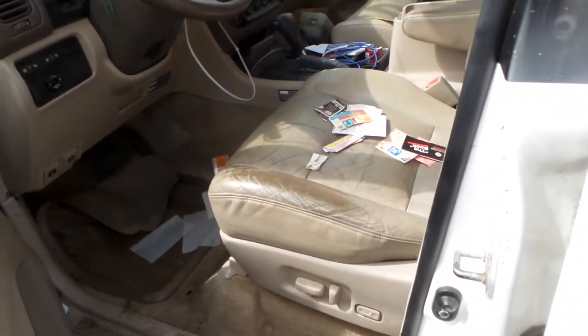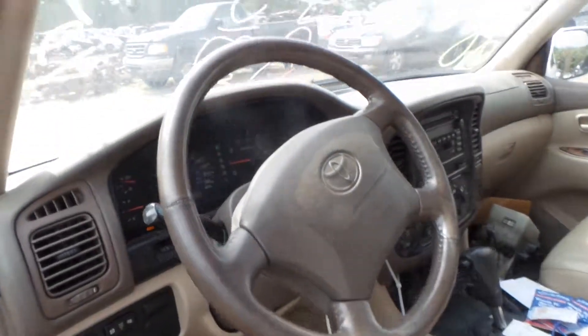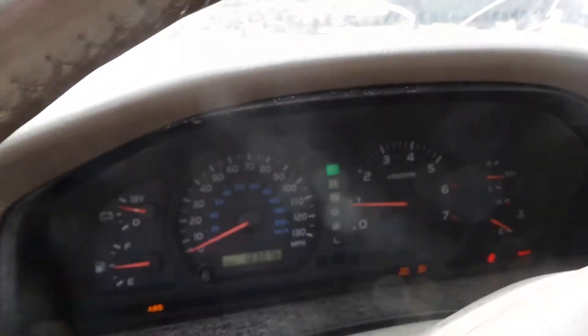Inside we have a tan leather interior with power seats. Column has tilt, cruise, and delay. 183,000 miles. Good receiver and automatic climate control.